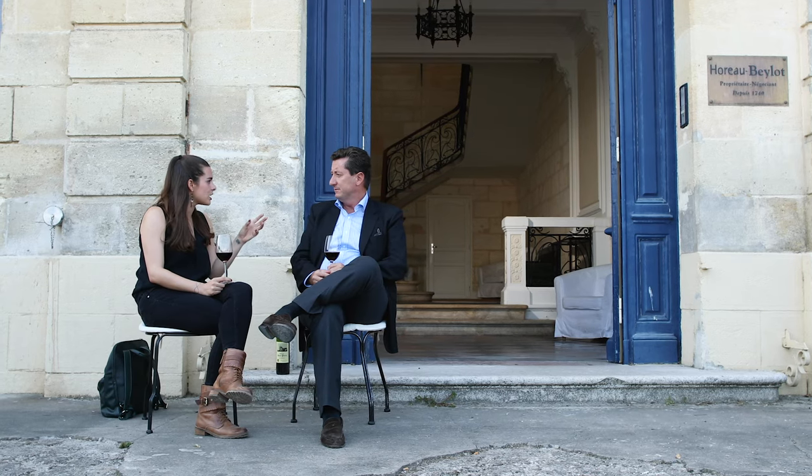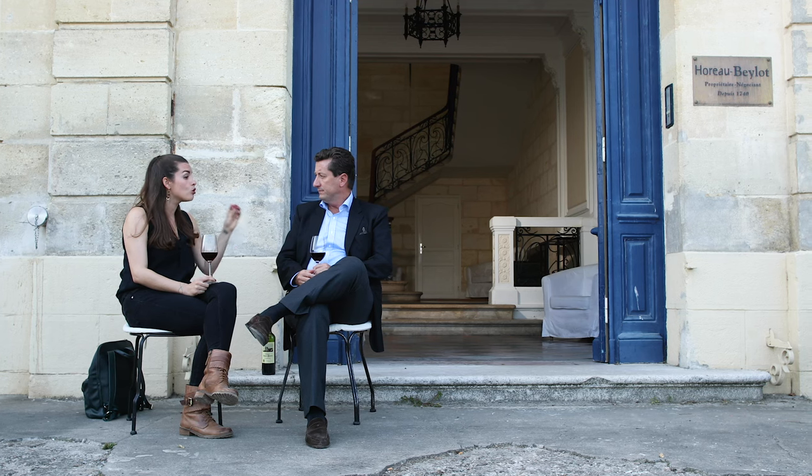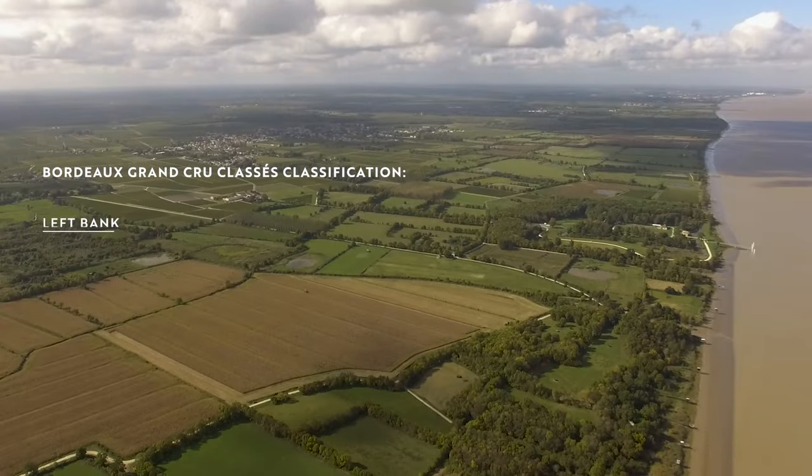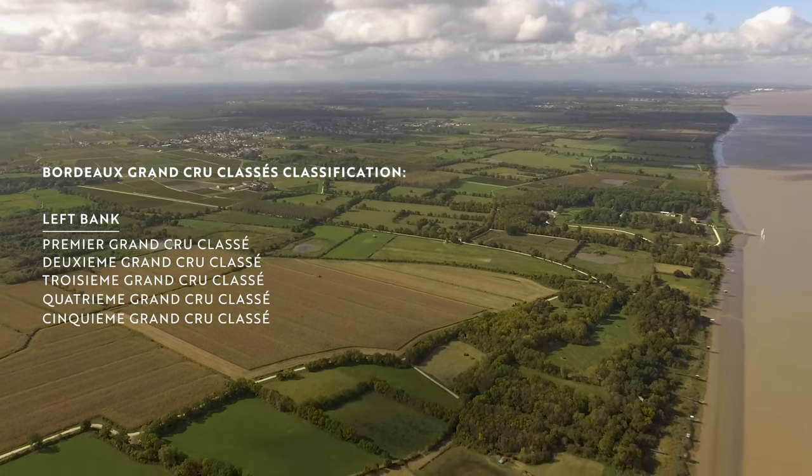Tell me a little bit about the classifications — how do they work, how should I navigate? It seems quite complicated. On the left bank you know the 1855 classification — it's been the same since the beginning. On the right bank we have another classification, which started in 1955, and we change it every 10 years. The last classification on the right bank started in 2012. Does Grand Cru Classé mean a different thing from the left versus the right? Yes, different — we have Saint-Emilion Grand Cru Classé on the right, and on the left we have Médoc Premier, Deuxième, Troisième, Quatrième, Cinquième Grand Cru Classé.